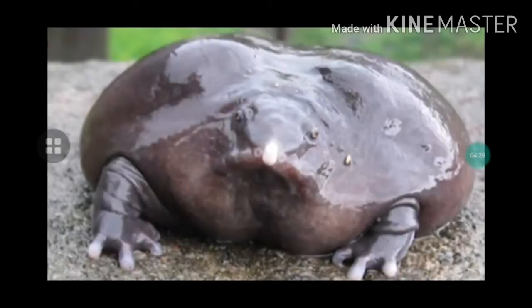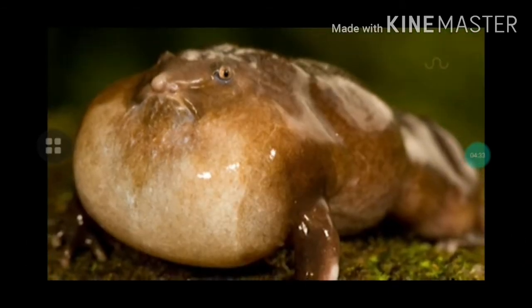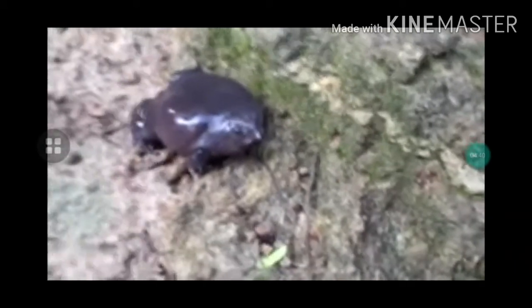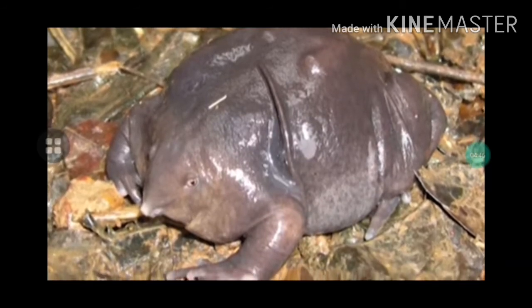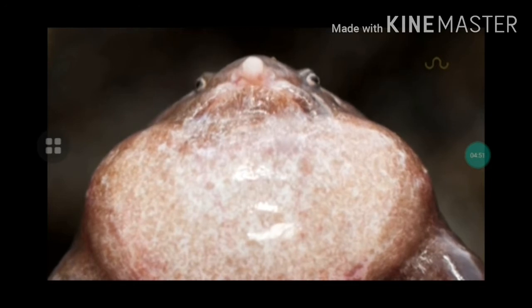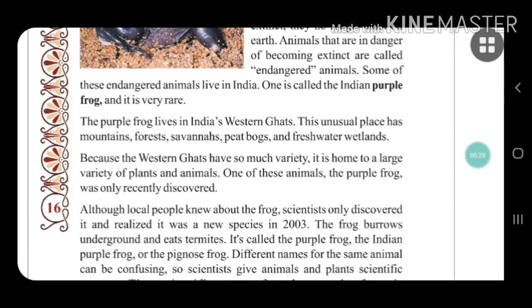This is the purple frog. It looks somewhat like a regular frog in the way it moves, but it is different from a regular frog — their face is different and their body is also different. Now let's see more about the purple frog.